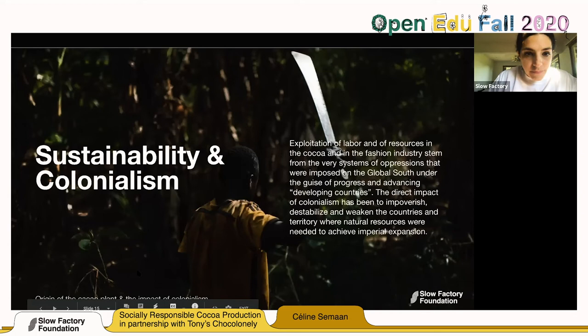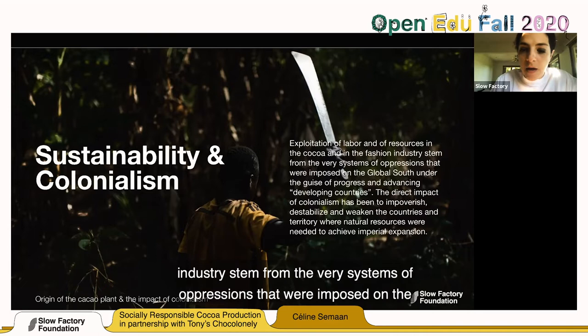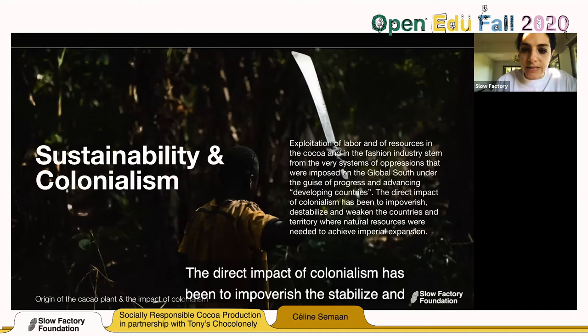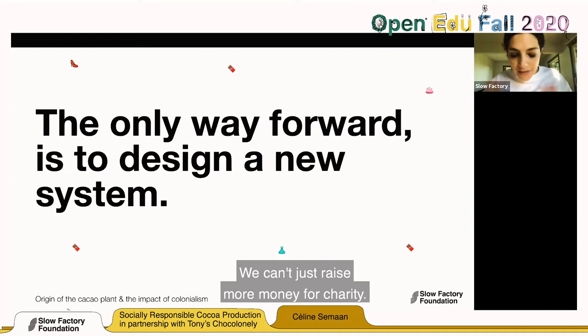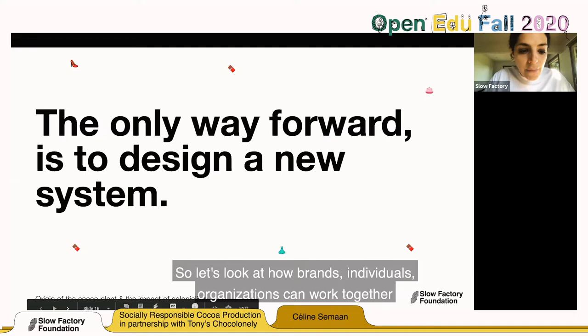How can we do better? Sustainability and colonialism are intertwined. Exploitation of labor and resources in the cocoa and fashion industries stem from systems of oppression imposed on the Global South under the guise of progress and advancing developing countries. The direct impact of colonialism has been to impoverish, destabilize, and weaken the countries and territories where natural resources were needed for imperial expansion. The only way forward is to design a new system — charity alone cannot hold the pressure of a broken system. Brands, individuals, and organizations can work together to redesign a system that works for people and the planet.